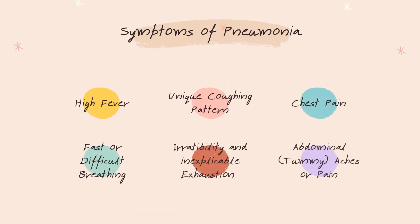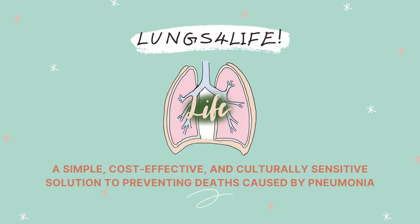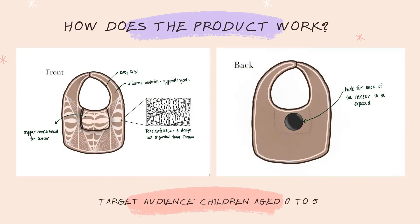The main identifiable early-stage symptoms of pneumonia include a high temperature and irregular breathing, which follows a unique pattern. Introducing Lungs for Life — a culturally sensitive solution to preventing deaths caused by pneumonia. Our BIP design will serve as a diagnostic tool for recognizing the symptoms of pneumonia for babies under the age of 5. The BIP will be baby safe and have a culturally appropriate design, including a zipper compartment that the sensors can be placed inside.